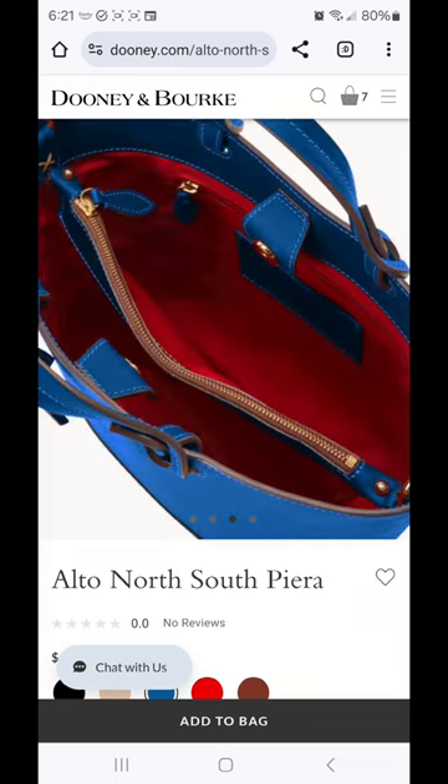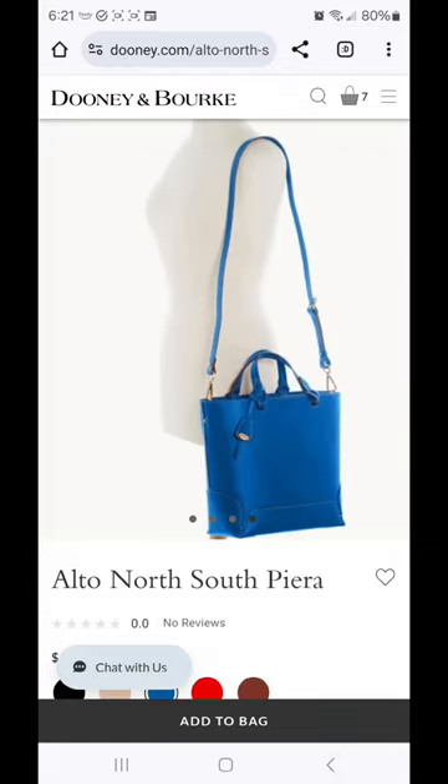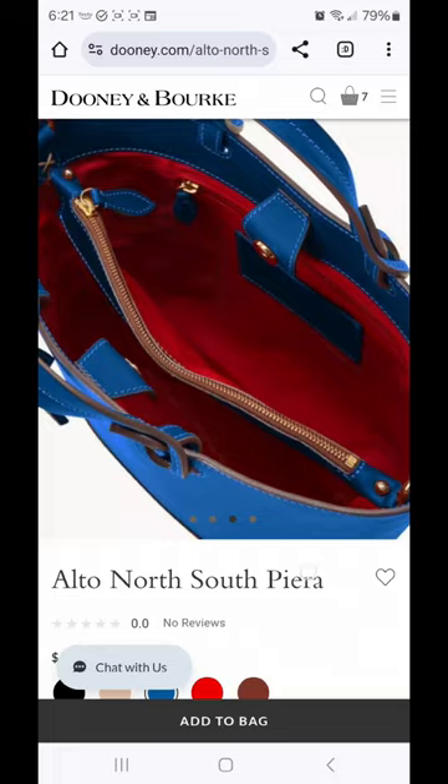It has a center zip in the interior, and it has hardware so that you can add a cross-body shoulder strap. The bag is going to be of the structured Alto leather. The color saturation is going to be amazing, but this is a leather that you will not be able to buff out.